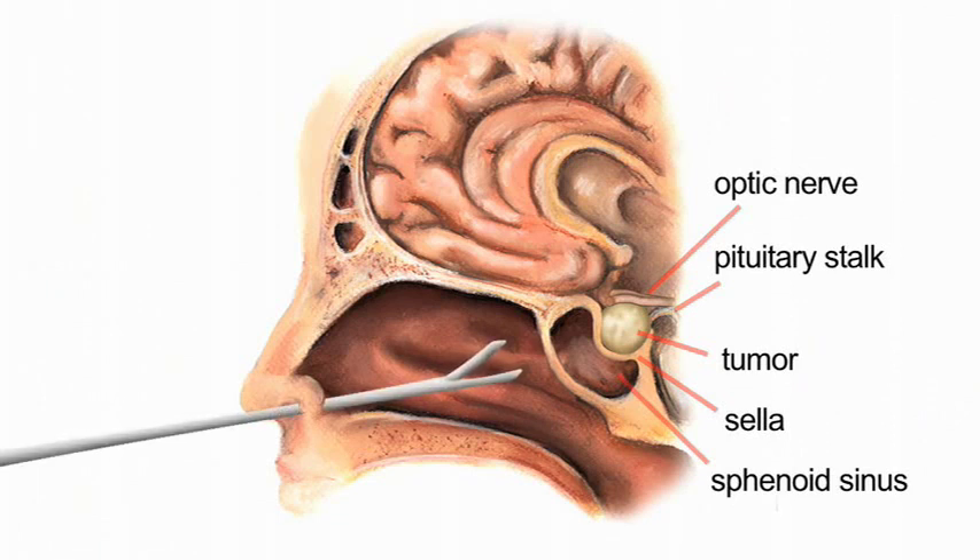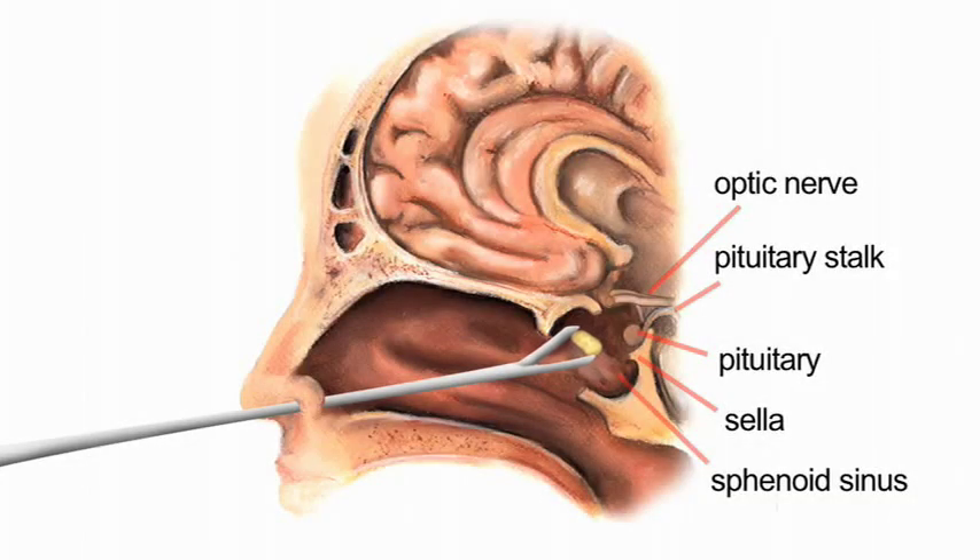When this operation is done, the surgeon comes in through the nostril into a sinus in the back of the nose. Some bone is removed in that sinus, and in the back of the sinus is a small cup of bone that holds the pituitary gland. Once that bone is removed over the front of the pituitary gland, the surgeon, using a microscope, can see the gland, identify the pituitary and the critical structures around it, and then remove the tumor.